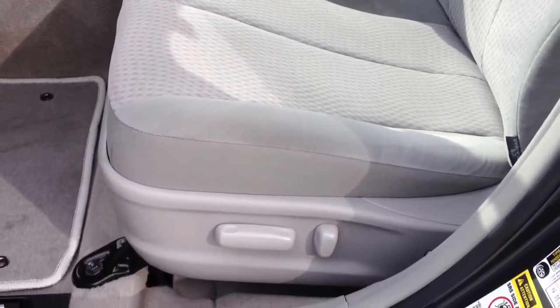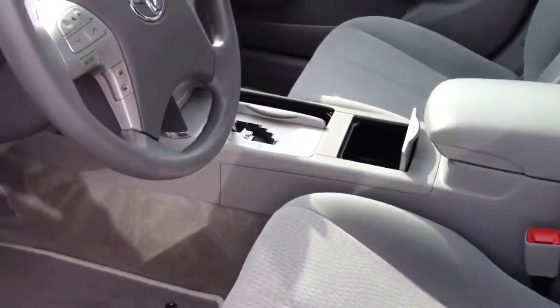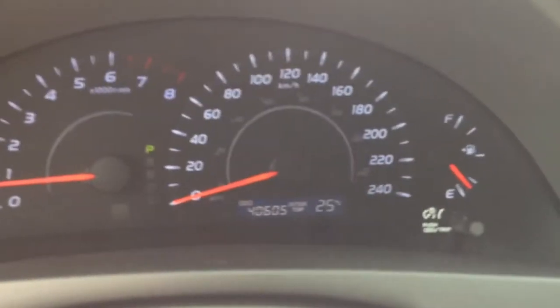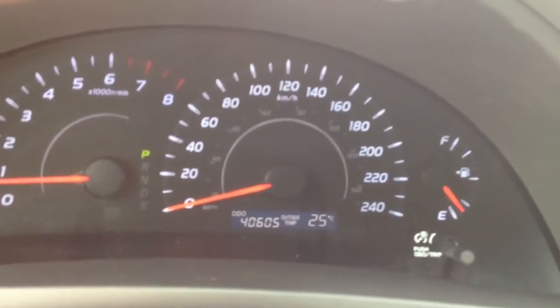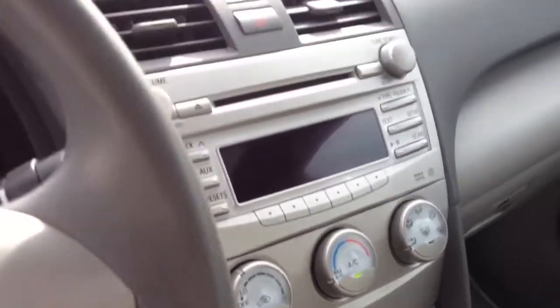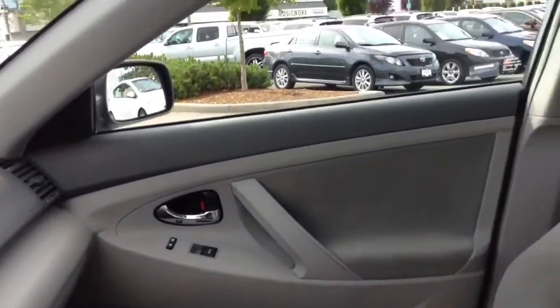There's that power seat we were talking about a moment ago. There's the Bluetooth on the side, which is handy — it's right in the steering wheel. There's your mileage, which is 40,605. This year of Camry also upgraded the radio, and it does have a nicer display and improved functionality as well.